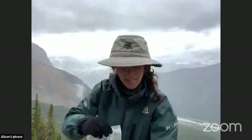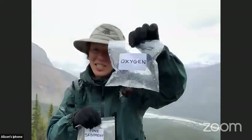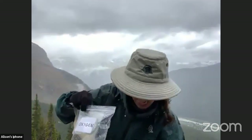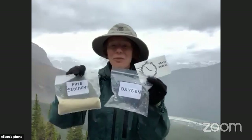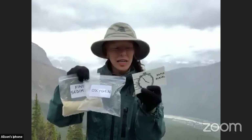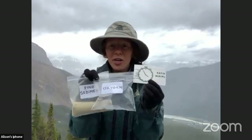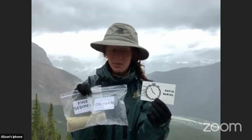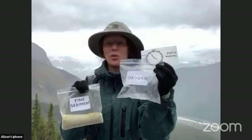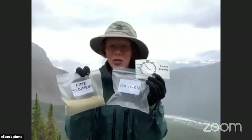I have three ingredient choices for you: fine sediment, oxygen, and rapid burial. Just like before with the timeline, take a moment and make a choice. Which of these ingredients will help turn our creature into a perfectly preserved fossil? What should I add to the mixing bowl? It could be one ingredient, two ingredients, or all three — it's your choice.